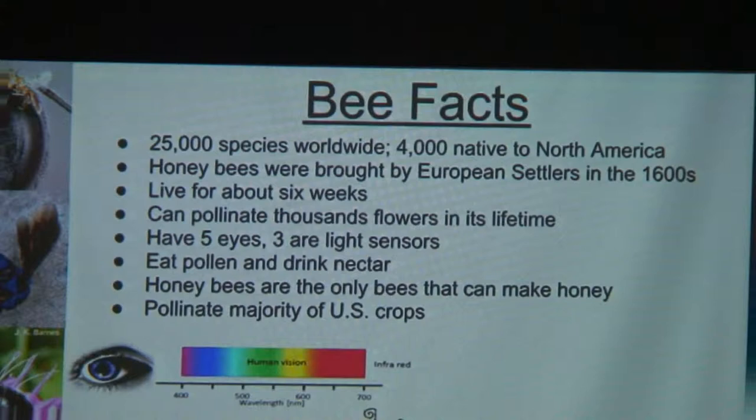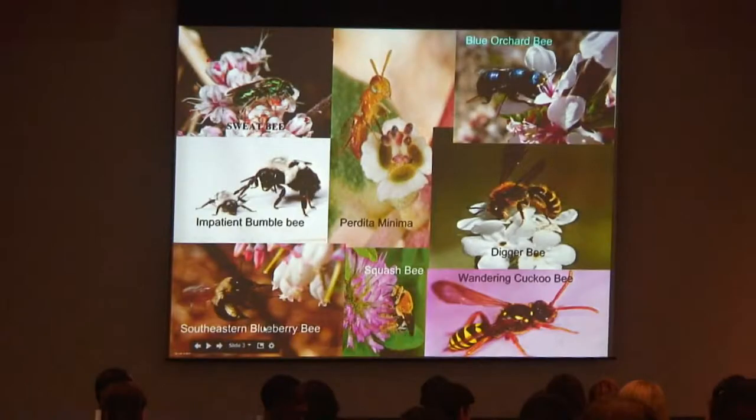Bees eat pollen and drink nectar. Not only native bees but honeybees too pollinate more than half of U.S. crops. Here are a few of our native bees — from very small Perdita minima, which can be as big as the eye of a carpenter bee, to the very large carpenter bee and impatient bumblebee. We also have the sweat bee, named because it is attracted to human sweat for some reason we don't know.